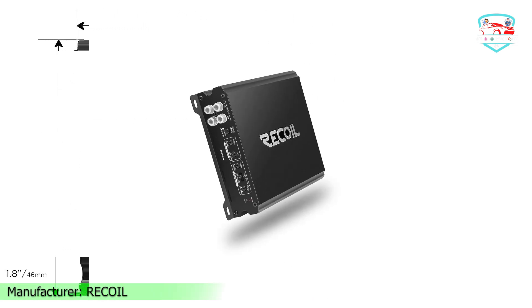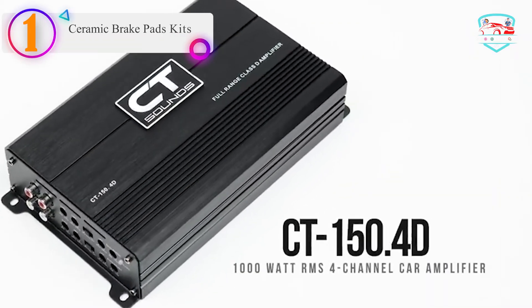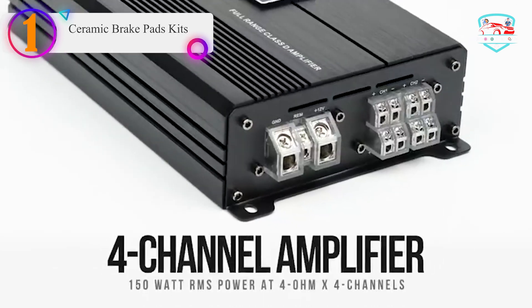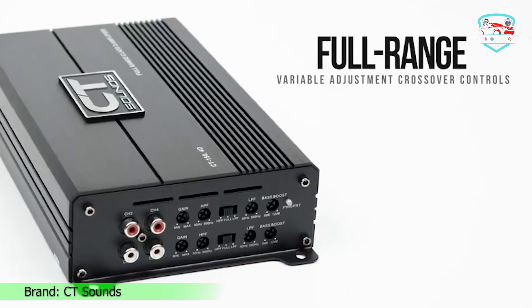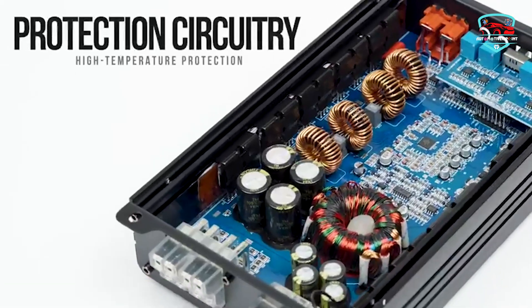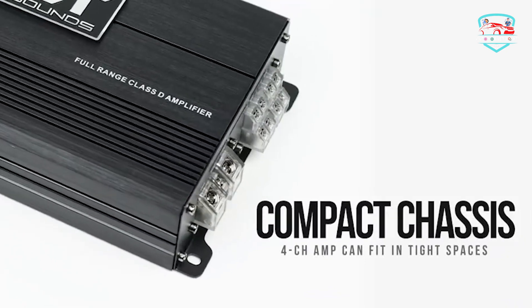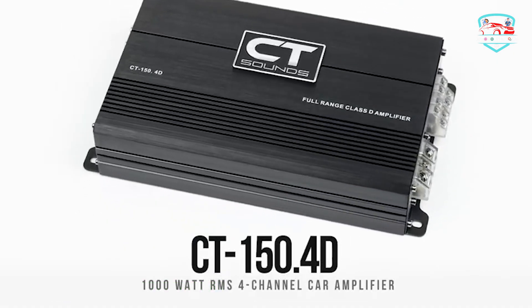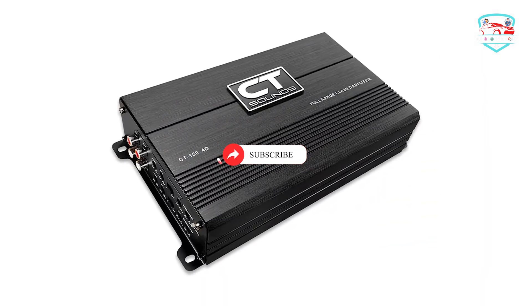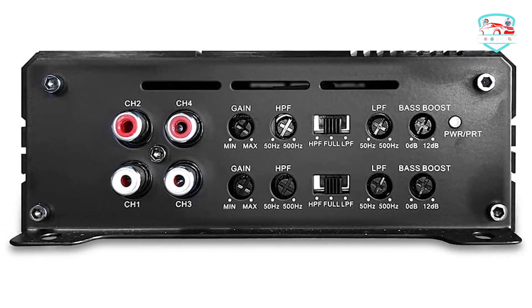Number one on our list is the CT Sounds car audio amplifier — a four-channel amp with 250 watts RMS at 2 ohm load across four channels. Its small footprint and compact chassis make it easy to install in any vehicle or car audio application. Don't let the size fool you — this amp produces amazing sound quality. A MOSFET pulse-width modulated power supply, premium components, and proprietary heat dissipation design ensure the amplifier runs cool for even the most demanding playlists.